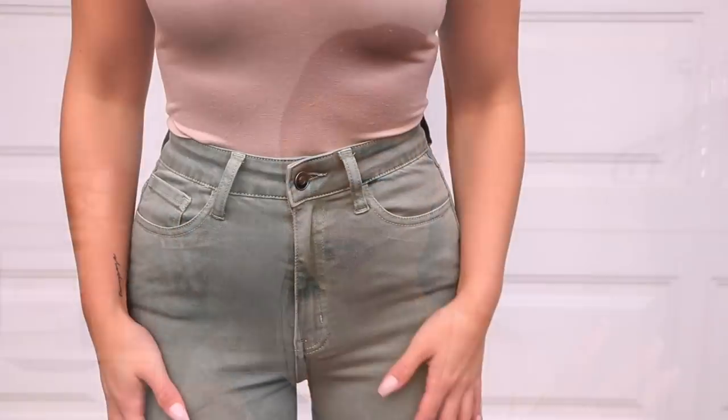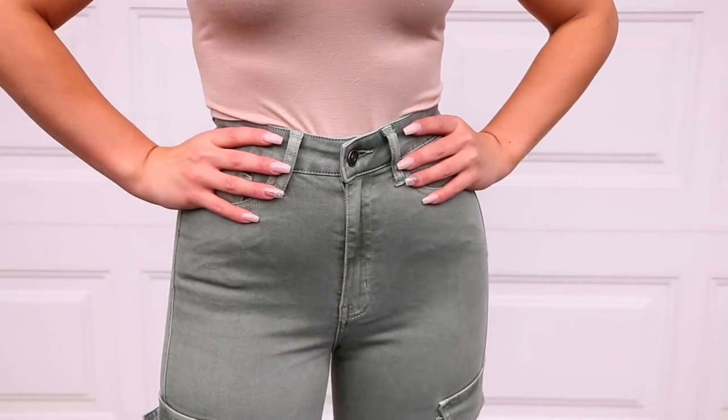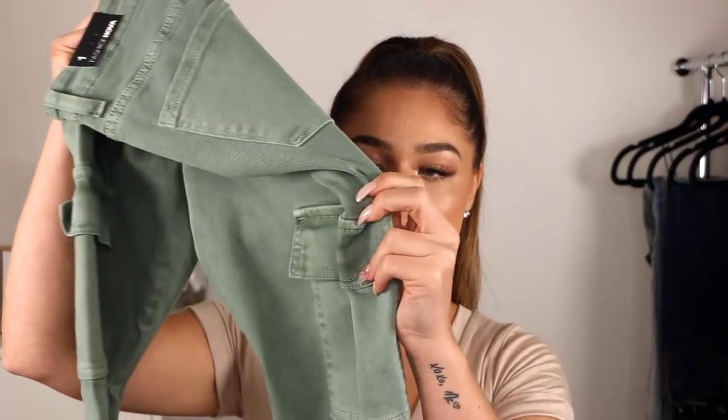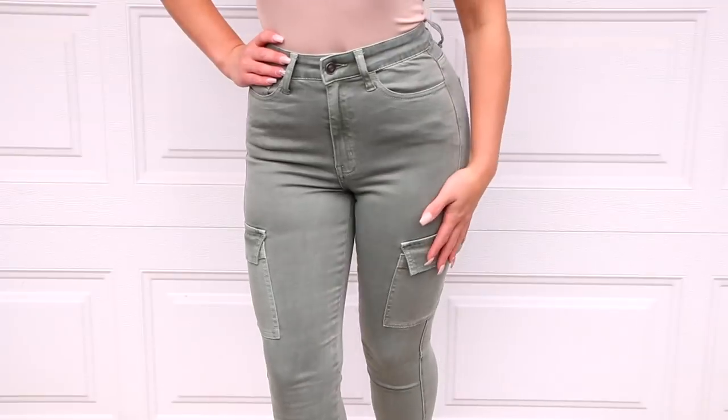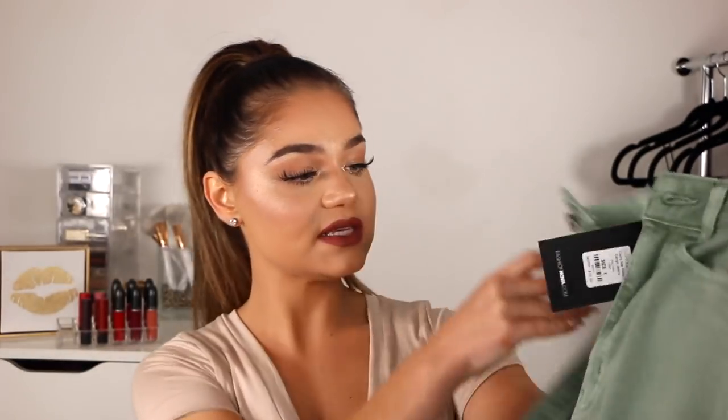Next pair are denim cargos in the color olive. I absolutely fell in love with these — they're gonna go bomb for fall. These are called the Carry Me Away Cargo Jeans and they were 33 bucks. They have pockets on the booty and pockets on the side like a typical cargo pant. They have some patchwork details and a really nice zipper at the ankle. These are high-rise. It's more of a lighter olive — kind of looks like a gray olive on camera.